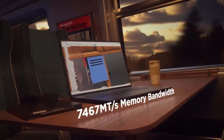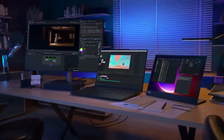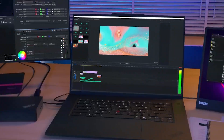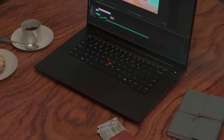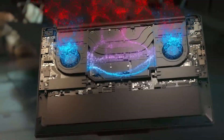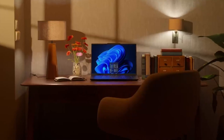With the next generation LPCAM2 memory modules speeding up over 7,000 megatransfers per second, multitasking made easy. The flex cooling and liquid metal deployment keep the P1 cool and silent, even at peak clock speed. This is more than just a laptop,